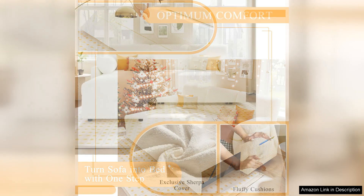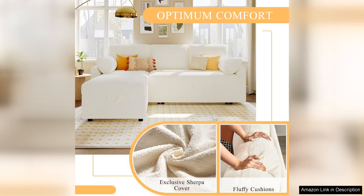The overall construction feels sturdy with a solid frame that promises longevity. Comfort is a major selling point for the Vanek Sleeper Sofa — the plush cushions provide excellent support for both sitting and sleeping.